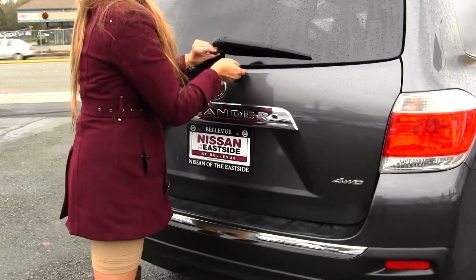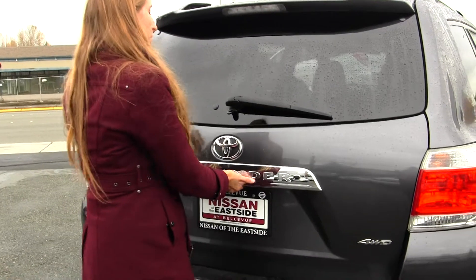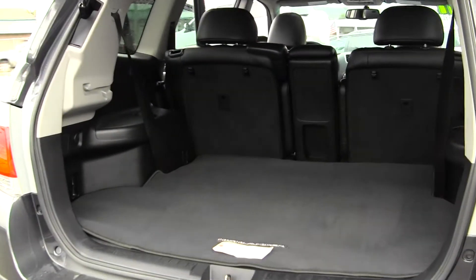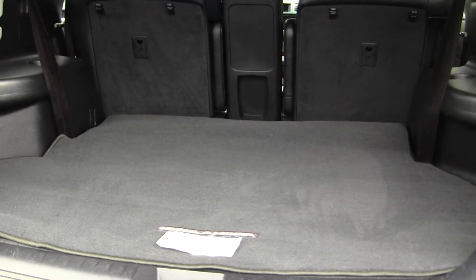You can open just the glass to reach in quickly or you can open the main door for full access. As you can see, the third row is very well hidden. For extra cargo space you can fold the second row down as well.